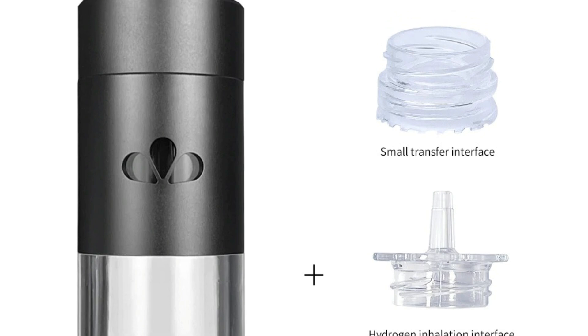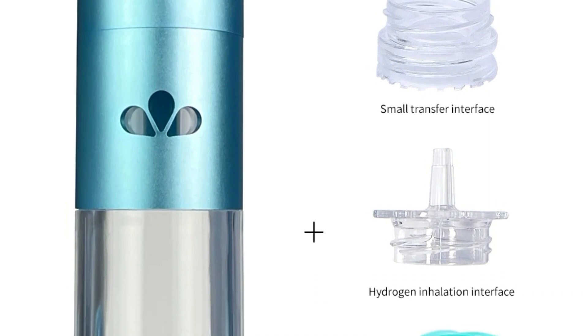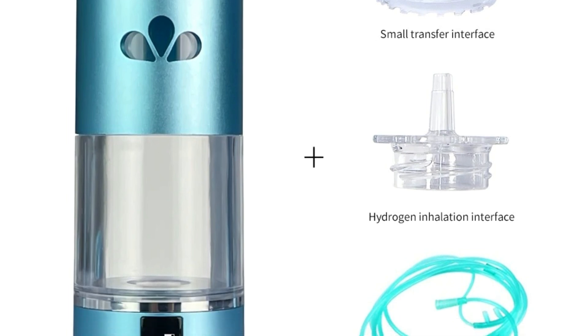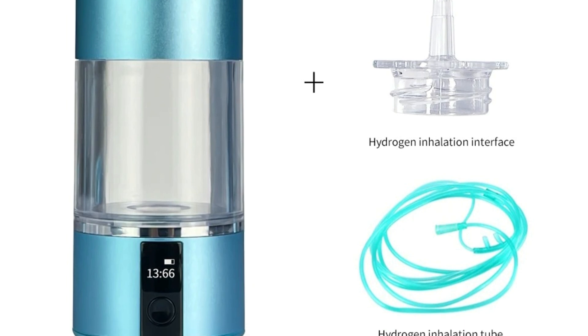Three-in-one-use design: the Blue Vita H2 Pro allows for hydrogen generation in store-bought water bottles and comes with an inhalation device for easy hydrogen breathing. Certified by Europe CE and U.S. FCC, the Blue Vita H2 Pro is a safe, eco-friendly, and versatile hydrogen water generator.